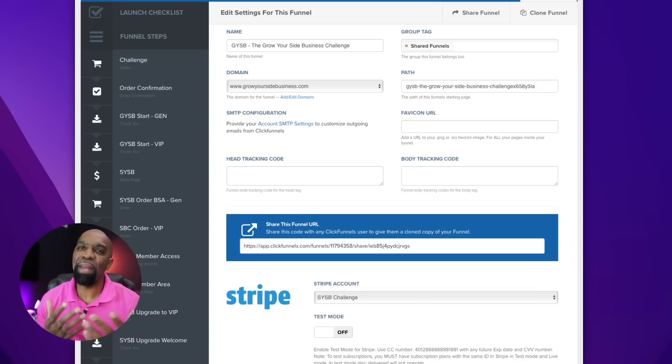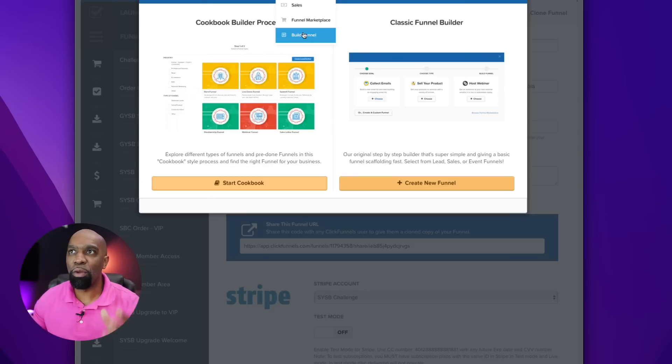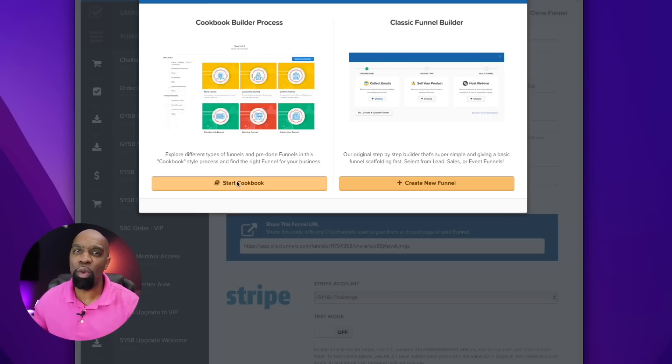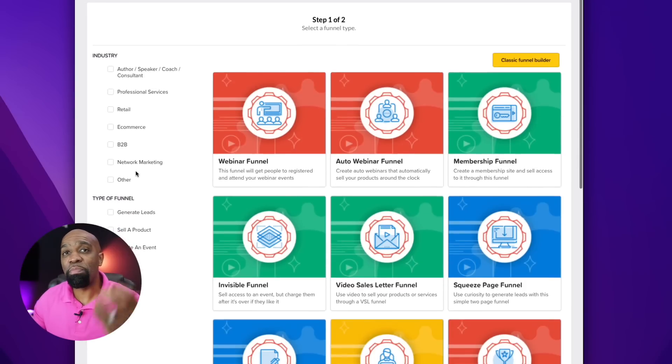You may be saying, 'Yeah but Chris, I'm not technical — I need something point-and-click and ready to go.' Here's what's cool about ClickFunnels: if you go up to the top, one of the greatest things I like is they have ready-made funnels that are easy plug-and-play. You change the copy and you're ready to go. They have a 'Build a Funnel' feature where you can do a classic funnel and answer a few questions to get started, or I really like the Cookbook — let me show you what I mean.